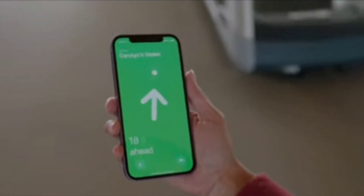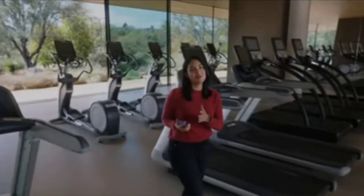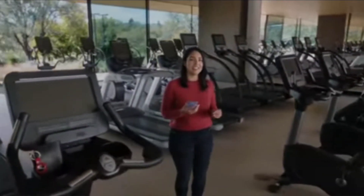iPhone fuses that data with input from the camera, accelerometer, and gyroscope to give you visual, haptic, and audible feedback, guiding you right to your AirTag.